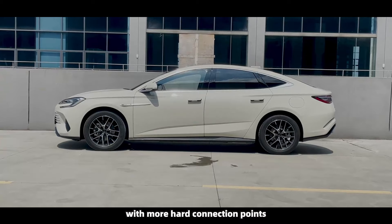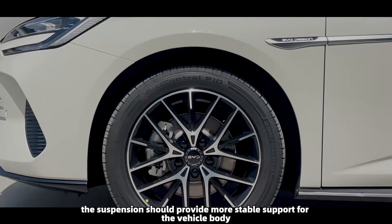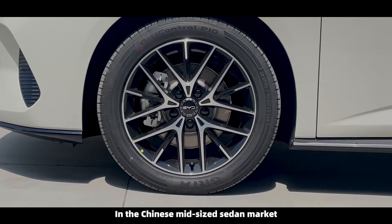Theoretically, with more hard connection points, the suspension should provide more stable support for the vehicle body, offer greater tuning flexibility, and enhance overall ride comfort.